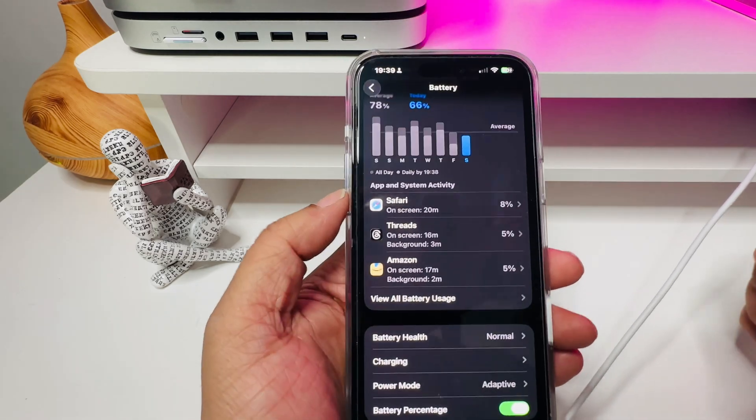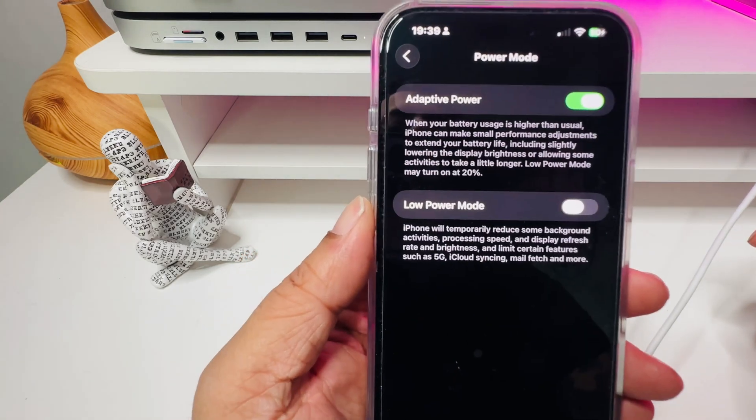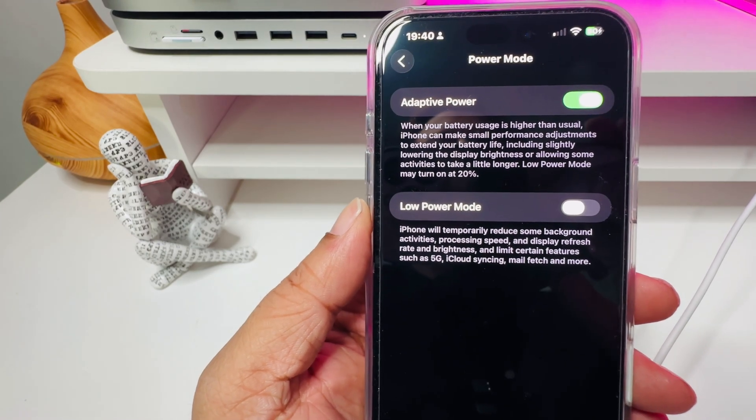And finally, this one's wild. Apple added a new adaptive power mode powered by AI. This thing learns how you use your phone and adjusts power settings in real time to save battery without you lifting a finger. It's like a smart assistant for your battery life, and it just works.